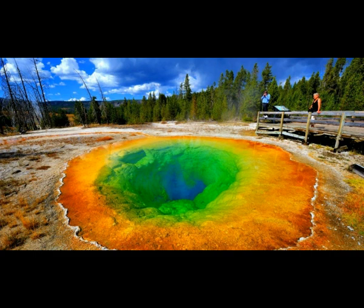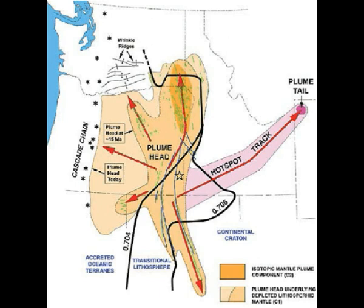Experts suggest the plume could be the source of the heat that drives so much of the volcano's surface activity, such as its world-famous bubbling springs. Yellowstone Supervolcano has over 10,000 hydrothermal areas and over 60% of the world's geysers.